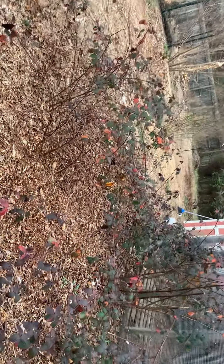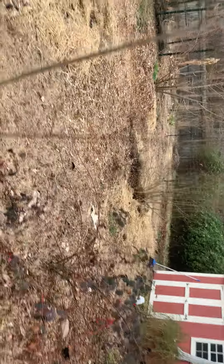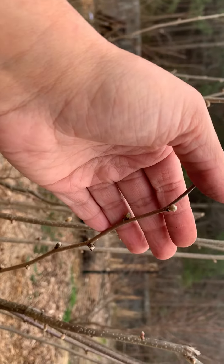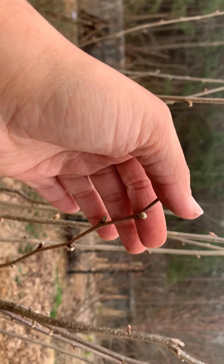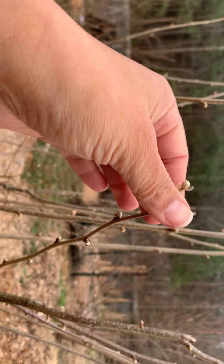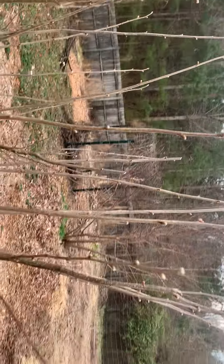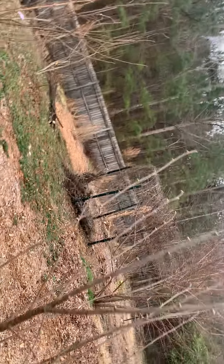Blackberries are looking fabulous, as expected — they do wonderful for us here. And the hazelnuts are budding, which is great because usually in late winter that's when they'll bud out and send out the catkins. And that's what turns into the nuts. They start earlier than most other shrubs and trees. It's great to see them waking up from their little slumber.